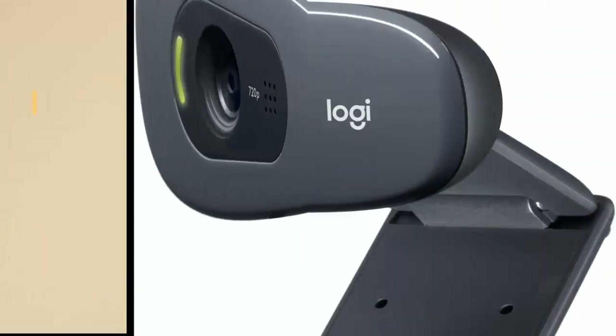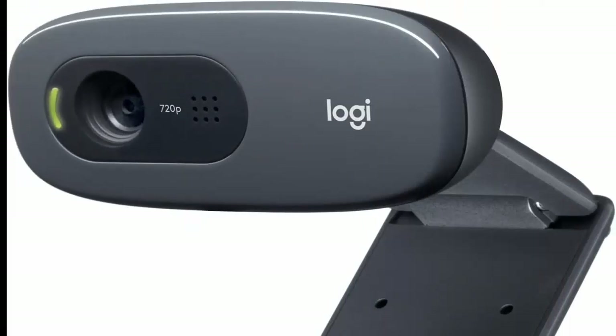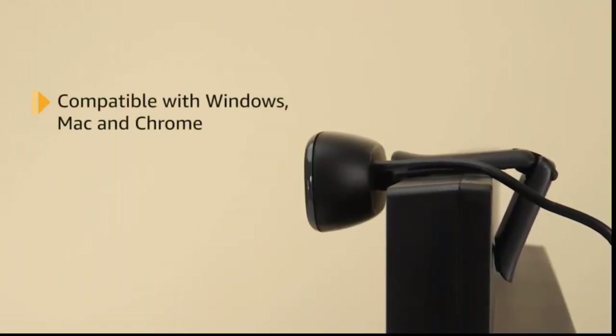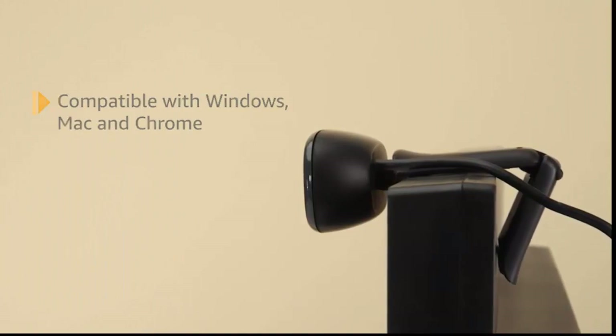Compatible with macOS 10.10 or later, Chrome OS, with USB-A port. Works with Skype, Google Hangouts, FaceTime for Mac. Visit your preferred video calling solution provider's website for exact information on system and performance requirements. 2 years limited.